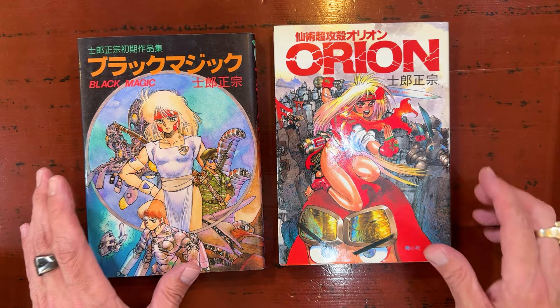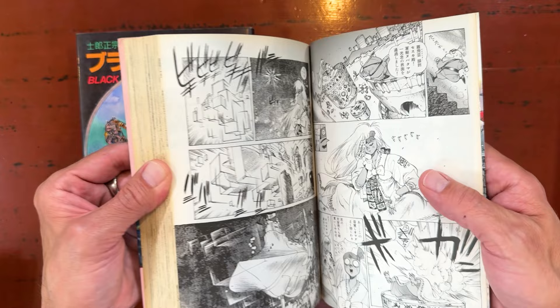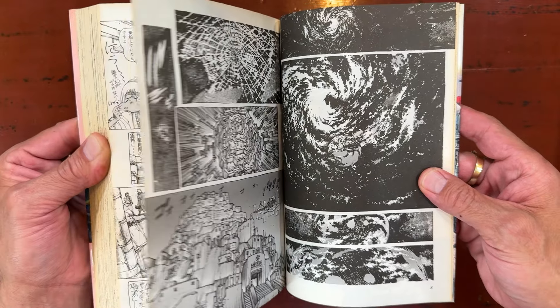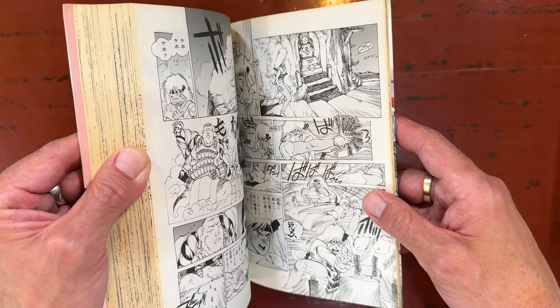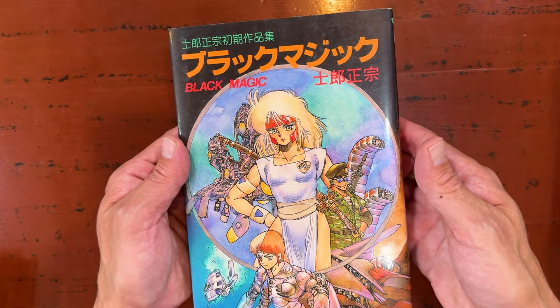Some Orion I dig a lot, but Black Magic I really dig. You've got to admit the man can draw. Too bad all he draws these days are very slippery ladies. Black Magic is a fun one.